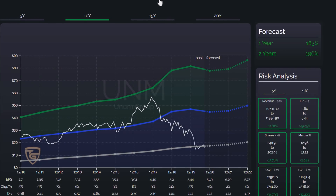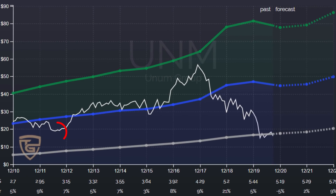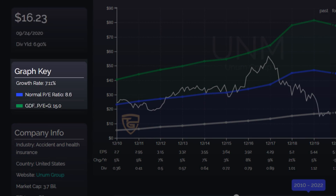Here in the forecast, you can see what return you can expect as soon as the stock price returns to its real value — like here, in the year 2012 to 2013. Here you can see the price, the dividend, and other important information.